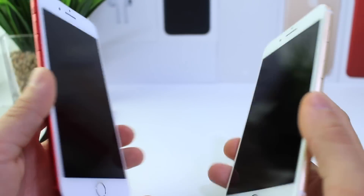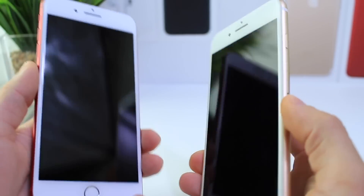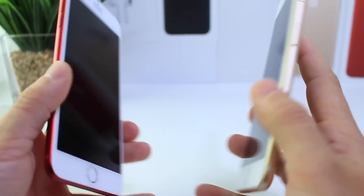Hey guys, iDevice Help here, and today we're going to take a look at iOS 11 Beta 5 versus iOS 11 Beta 4. I like to make these videos just to compare and see the performance, if it has improved, and also take a look at the battery performance on both devices in different betas as well. Same device: iPhone 7 Plus.